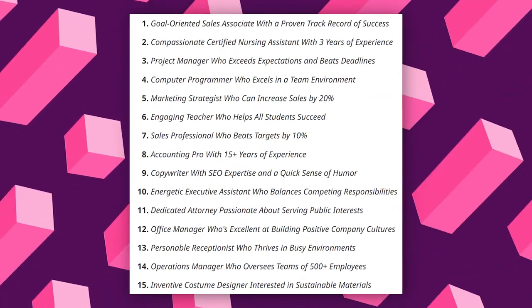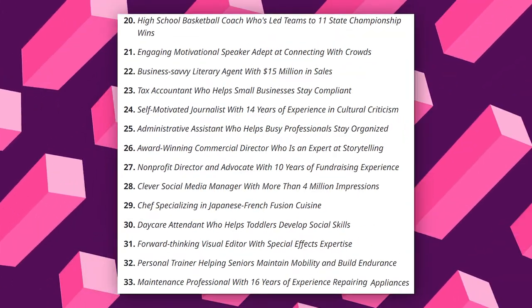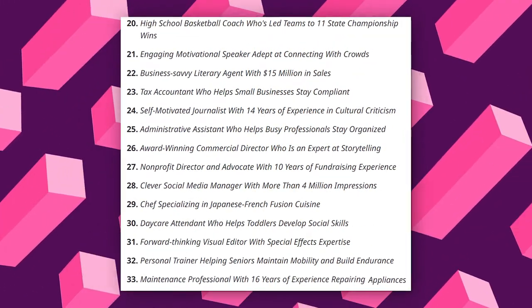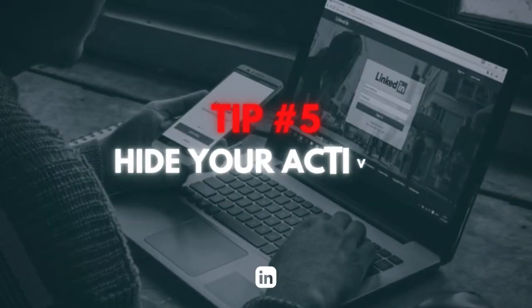Here are some examples of the best LinkedIn headlines — hopefully you can get ideas, customize them, and use them for your profile. Just tell everyone your job and what you bring to the table, and try to provide a little credibility.